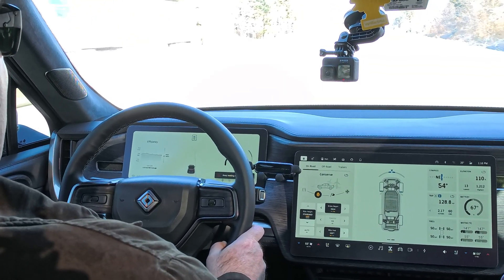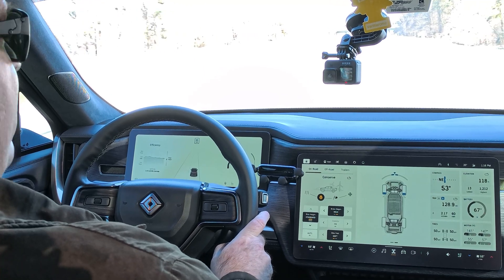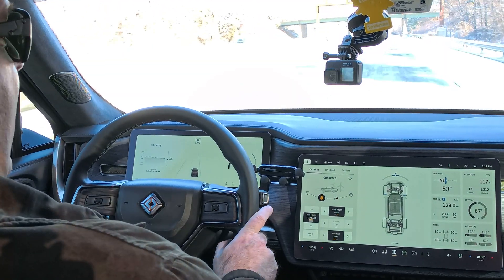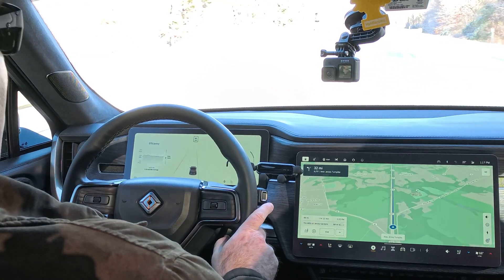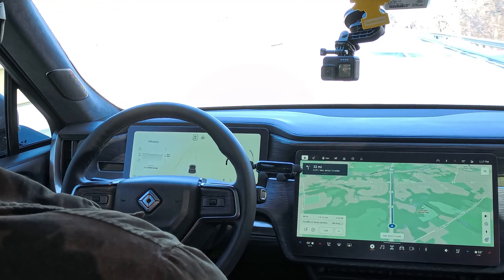We are in conserve mode but at standard ride height — not in the low ride height. The battery has cooled down 1 degree to 67 degrees Fahrenheit, and we haven't started pre-conditioning for the charger yet. We have about 86 miles to go. We're about an hour and 15 minutes out. When we get to about 45 minutes out, I'm going to select the charger on screen so the truck will pre-condition. Really happy with 2.17 miles per kilowatt hour given it's 25 degrees outside.